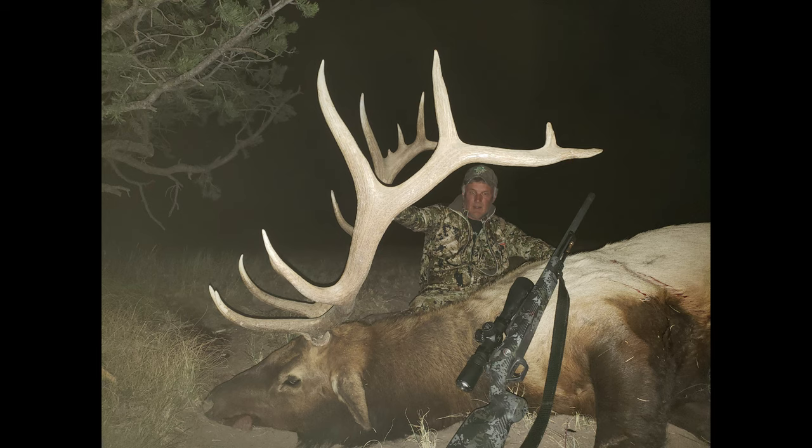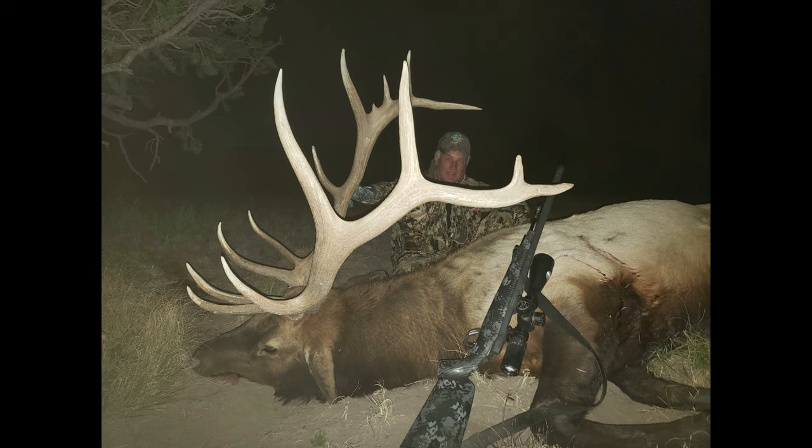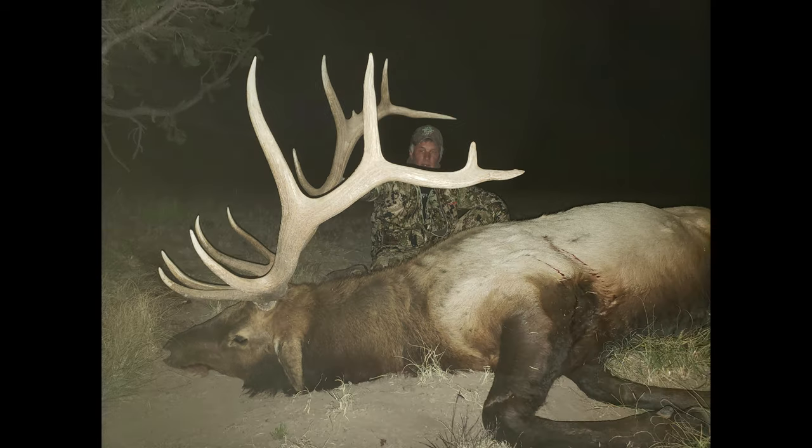They got him — nice 7x7! We spotted the bull this afternoon, they dropped off, got into position, and got to where they could see the elk coming down. They dropped him. I'm going to head down there and help them with pictures, and we're going to get that bull out of there. Awesome!